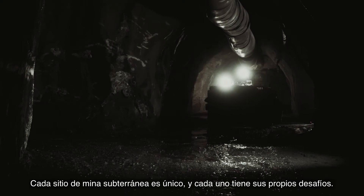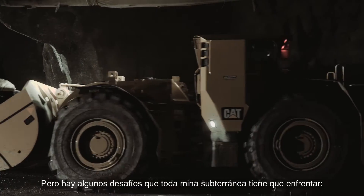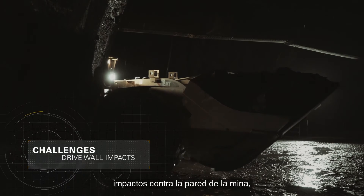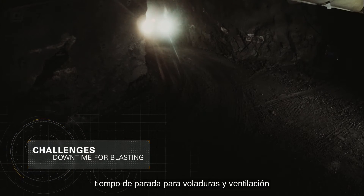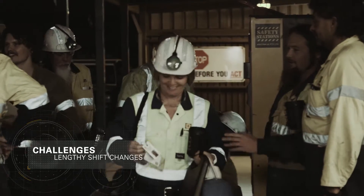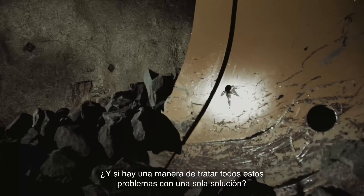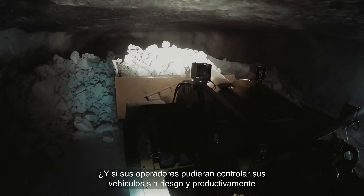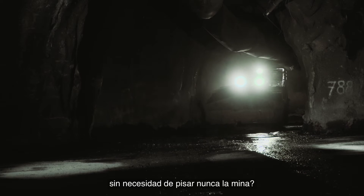Every underground mine site is unique and each has its own challenges. But there are some challenges that every underground mine faces: drive wall impacts, downtime for blasting and venting, and lengthy shift changes. What if there was a way to address all of these issues with one solution? What if your operators could control their vehicles safely and productively without ever setting foot underground?